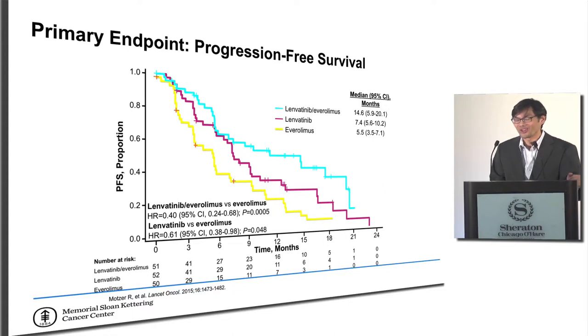Here is another Kaplan-Meier plot showing clear separation. The combination of lenvatinib plus everolimus had a median progression-free survival of 14.6 months, while everolimus did worst at 5.5 months and lenvatinib alone was in the middle. This in itself doesn't answer whether combination is better than sequential therapy — that type of trial is hard to do — so we use these as proxies, assuming the drug with the highest possible response rate is likely better.